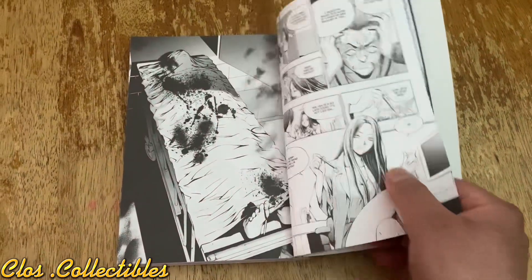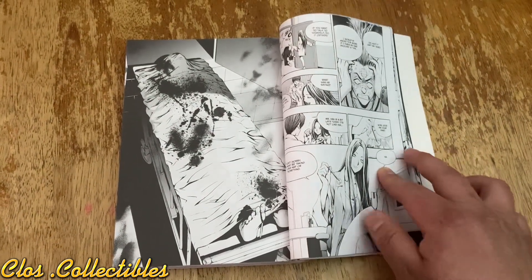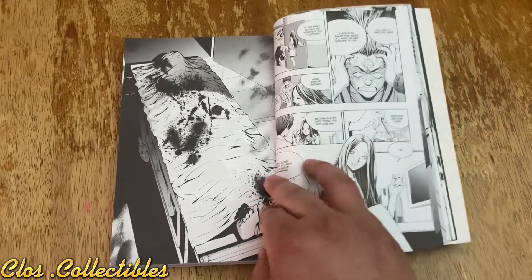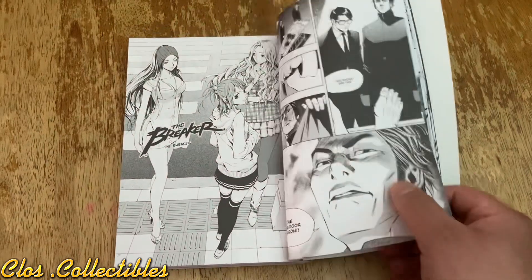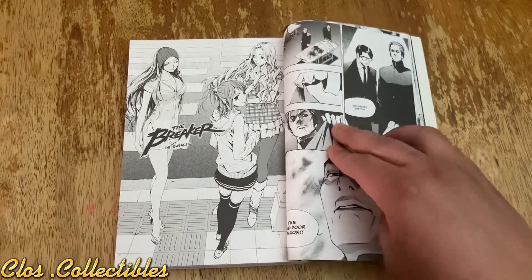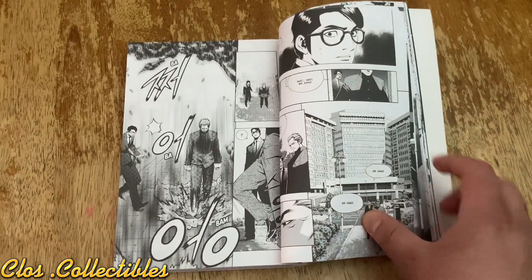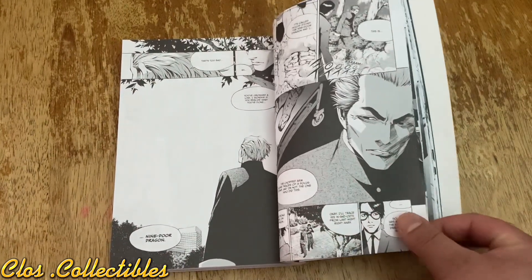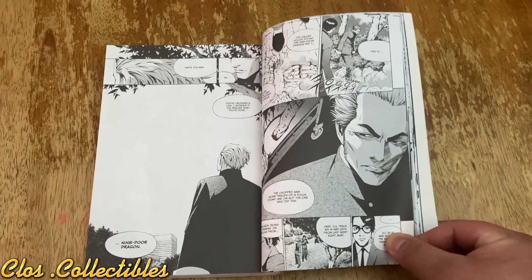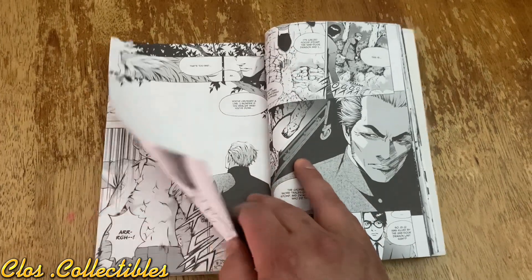He doesn't know how to control his power. So the teacher — the substitute teacher that got into a fight with the boss at the ending of the last manga, which we don't know what happens — ends up reappearing here later on in the manga when they start introducing new bosses and stuff like that.